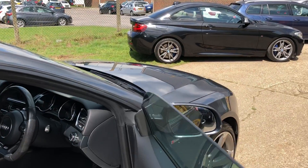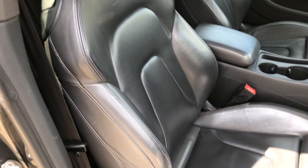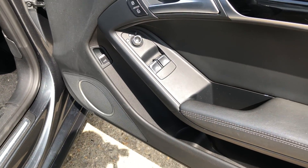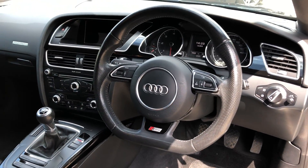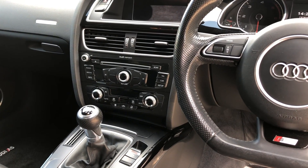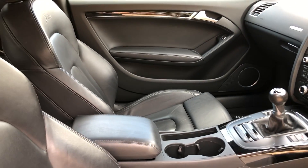Let's have a look at the interior. So we've got a full black S-line leather upholstery with black carpets, remote boot release, electric windows, leather multifunction steering wheel, DAB radio with Bang & Olufsen sound system, dual zone climate control, Bluetooth telephony, and a front centre armrest.